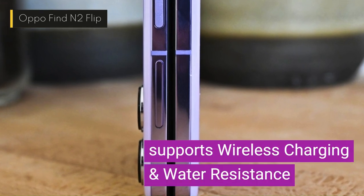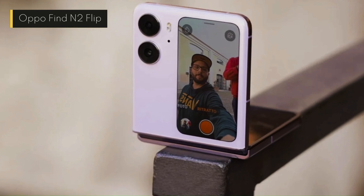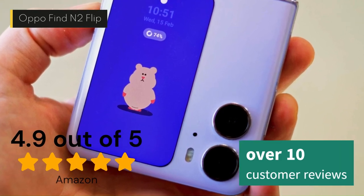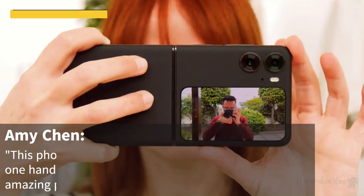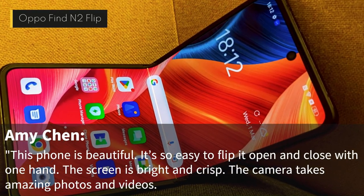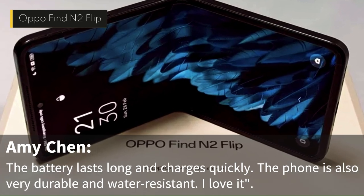It supports wireless charging and water resistance. It has a dual rear camera setup with a 50MP wide-angle lens and a 13MP telephoto lens, plus a 32MP front-facing camera. It costs around $1,299 and has a rating of 4.9 out of 5 stars on Amazon, based on 10 customer reviews. Reviewer Amy Chen wrote: "This phone is beautiful. It's so easy to flip open and close with one hand. The screen is bright and crisp, the camera takes amazing photos, the battery lasts long and charges quickly, and it's very durable and water-resistant. I love it!"